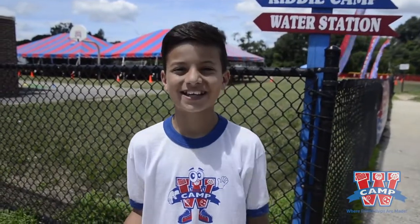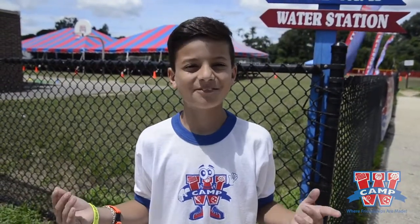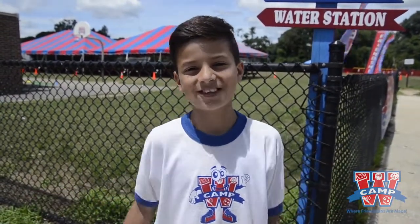Hi, I'm Jack. I'm a camper at Camp W, and today I'm going to be giving you your own personal tour of the camp. Come on, let's check it out.